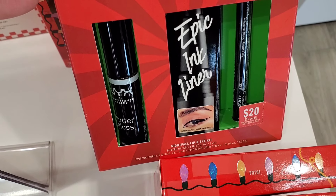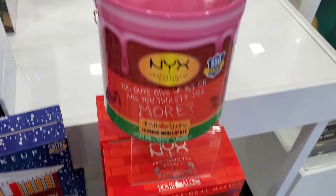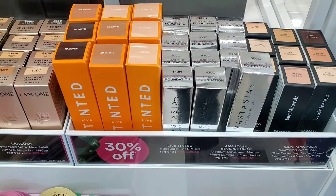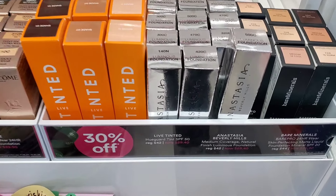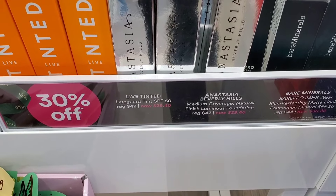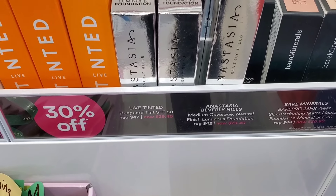They also had this set in stock at my store — 12 pieces of mini lipsticks for $25 now. Then they had products for 30% off: Bare Minerals Foundation for $30 and ABH Foundation for $29.40.